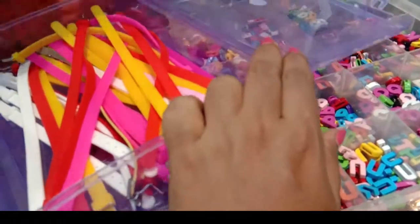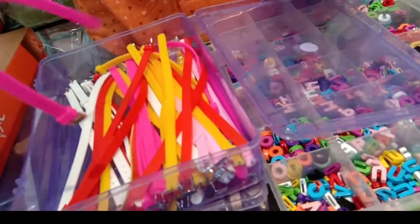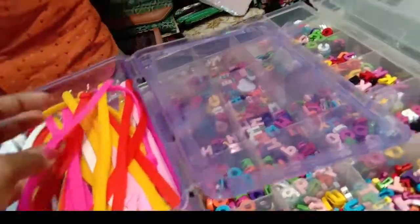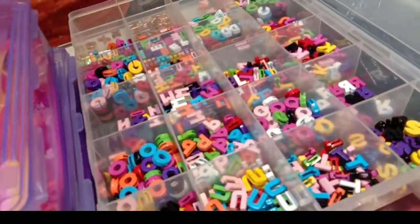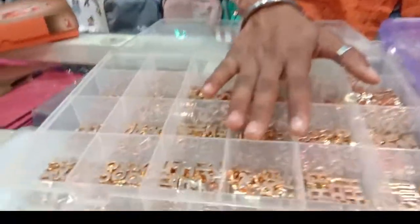Letters are $20. There are different items and collections.